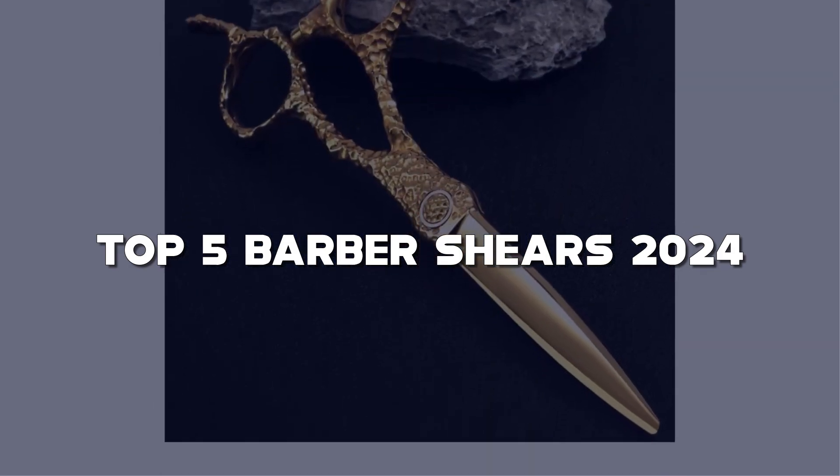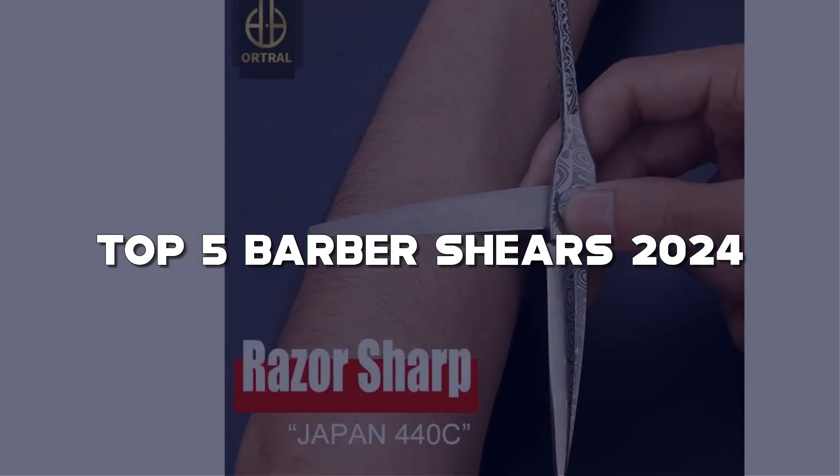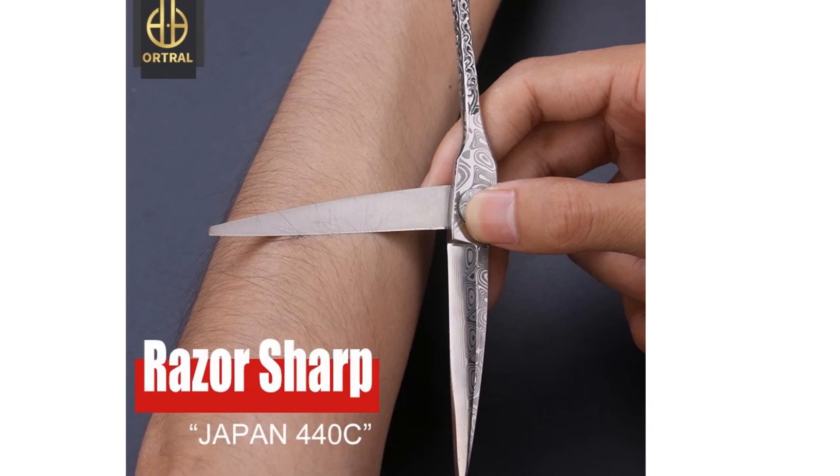Links to these cutting-edge tools are in the description below. Before we get started, show some love — hit the like button, subscribe, and ring that notification bell, so you never miss a trim.